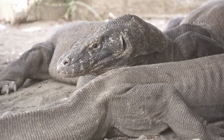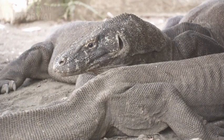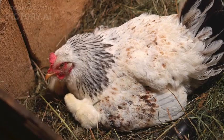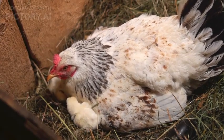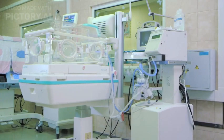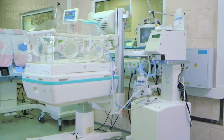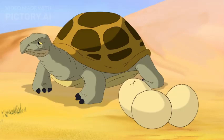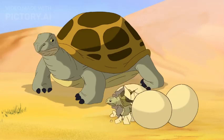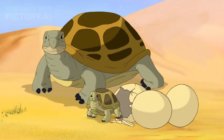Reproduction among Komodo dragons is a process both intriguing and unique. Sexual reproduction involves courtship rituals, mating, and the eventual laying of eggs. Nesting takes place in burrows or mounds, where the vulnerable eggs are guarded by the female. Incubation periods, influenced by ambient temperatures, can stretch over several months. Hatchlings emerge as miniature versions of their parents and must fend for themselves from the moment they break free from their shells.